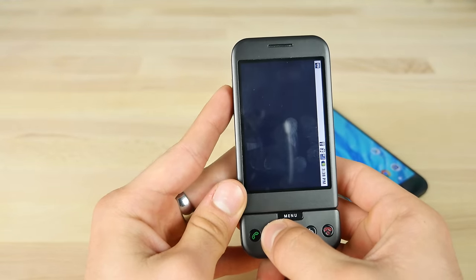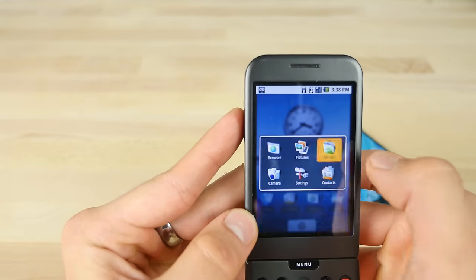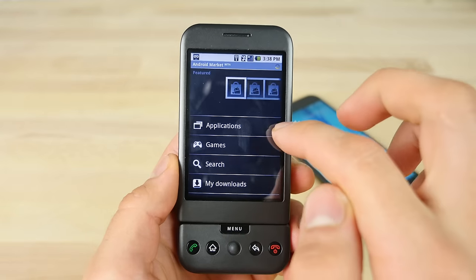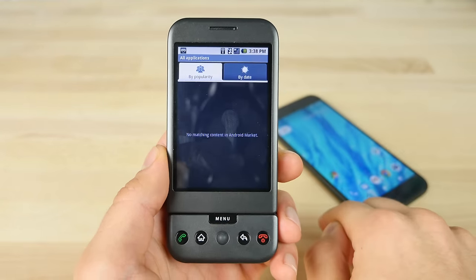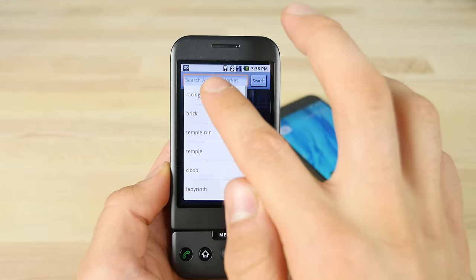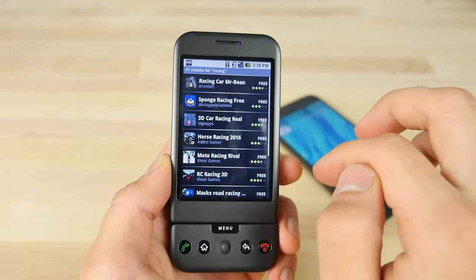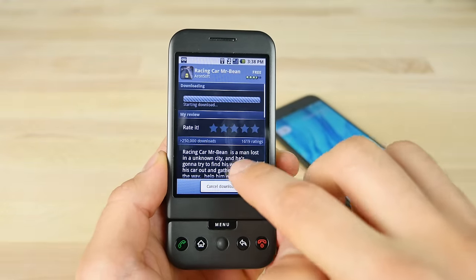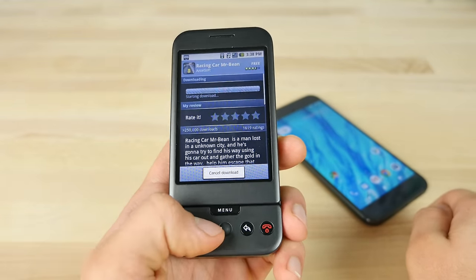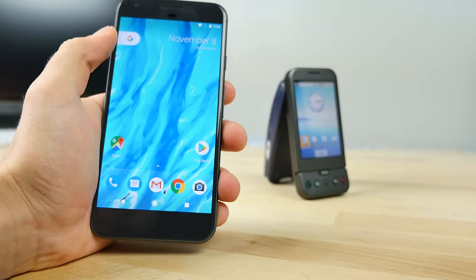It wouldn't be so bad if the actual market worked. Since the beginning of this video while I've been recording, I've been trying to download one single application and it's still attempting. It may just be an Android 1.0 issue, but the fact that you can't download apps is a big no-no for actual usability. Gotta admit though, Android actually had a market in the first version — Apple didn't get an App Store until iOS 2.0.